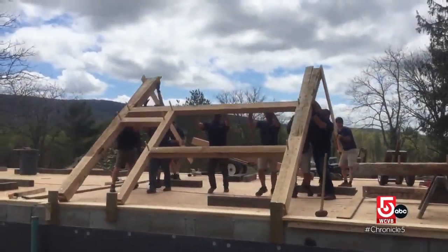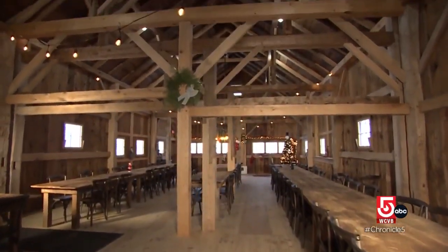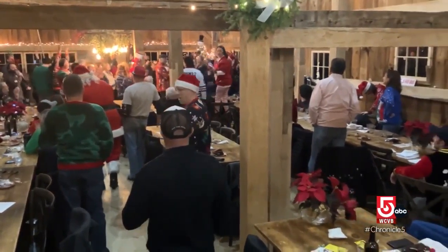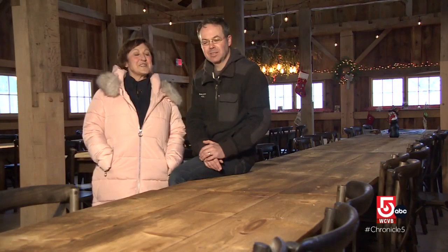The next summer it went back up, and now stands as the pride of Balderdash Cellars. People come in and are just in awe, saying it's so cool that they restored it and kept the history and heritage of it. It's just New England — it really is New England.